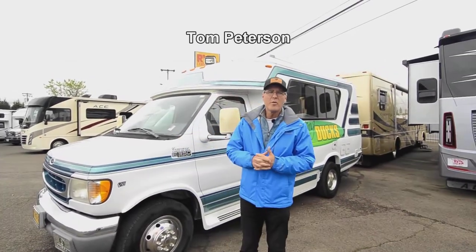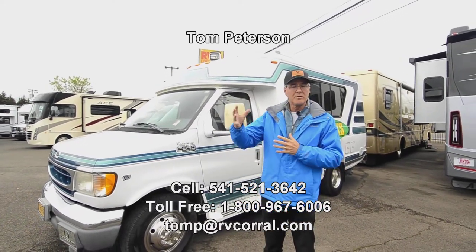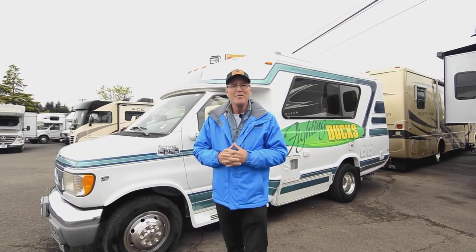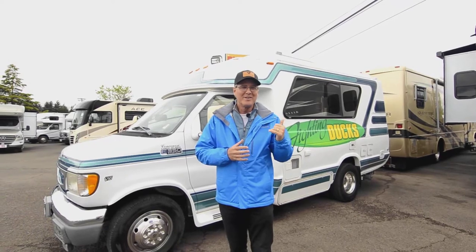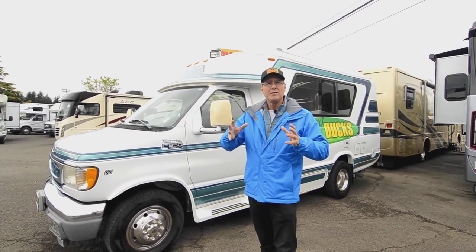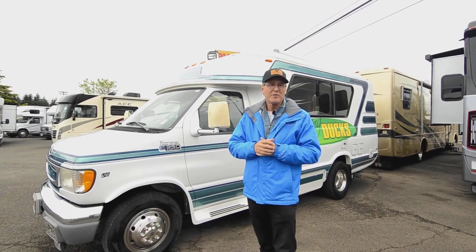Hi folks, I'm going to do a video presentation for you today on a nice fresh unit we just got in. It's a 1999, so even though it's a little bit older it's very very clean. It's a Chinook Concourse XL series, and with Chinook it's a one-piece body — the way they build the fiberglass together makes it one unit, making it quite special and amazingly long-lasting.